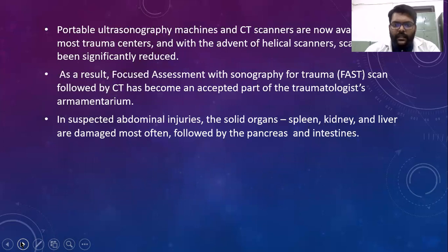Portable ultrasonography machines and CT scanners are now available in most trauma centers, and with the advent of helical scanners, scanning time has been significantly reduced. As a result, focused assessment with sonography for trauma, known as FAST scan, followed by CT has become an accepted part of traumatology's armamentarium. In suspected abdominal injuries, the solid organs — spleen, kidney, and liver — are damaged most often, followed by pancreas and intestines.